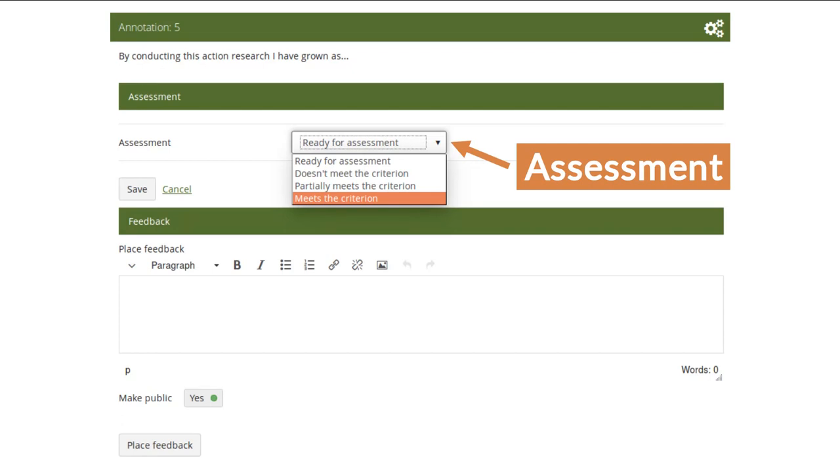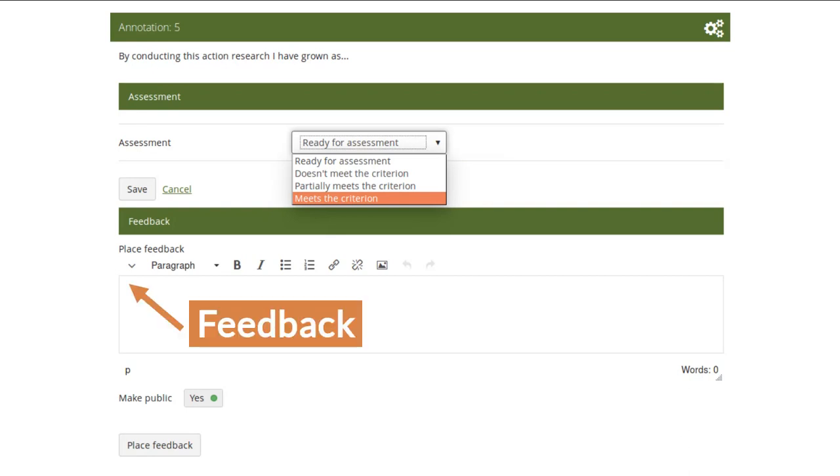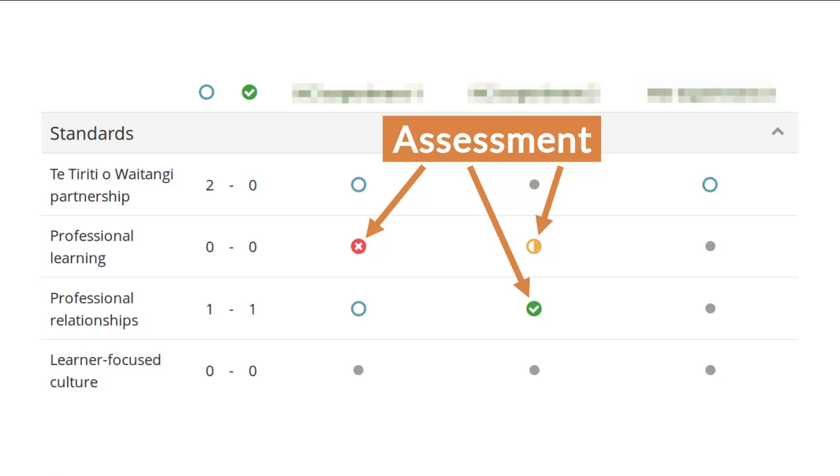Once it's ready for assessment, a lecturer can go in and review the evidence on the portfolio page, then go into the annotation and select whether it meets the criterion, partially meets it, fully meets it, or doesn't meet it. They can also leave feedback, because it shouldn't just be a multiple choice activity but should help the student's learning. On the map itself, the outcome is represented through different icons. This works in any language — we have the standards for the teaching profession fully in Te Reo Māori, and it works in French, Japanese, or any language you can think of.